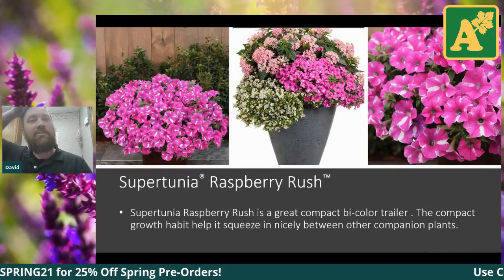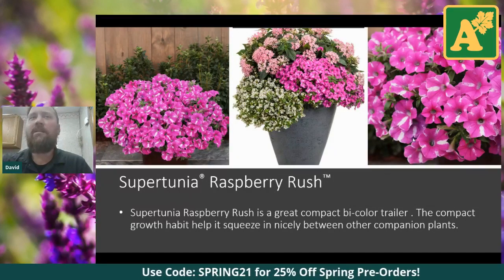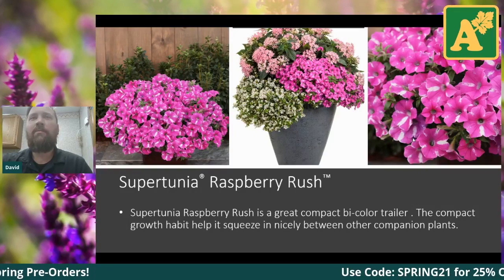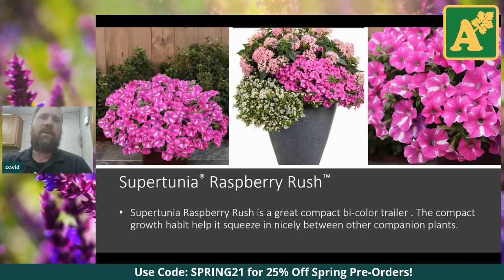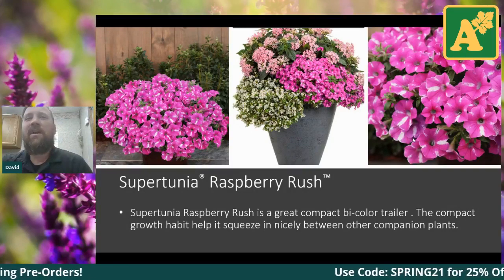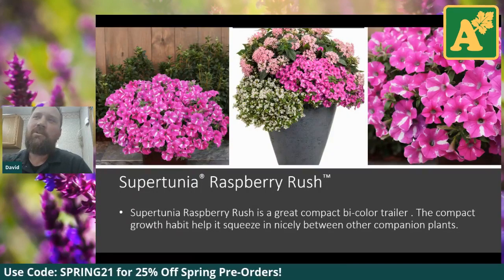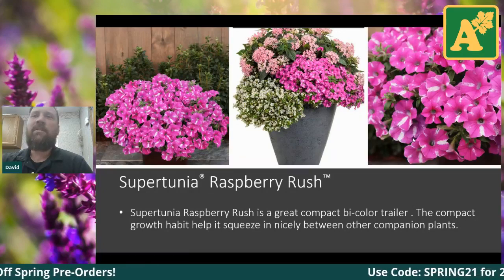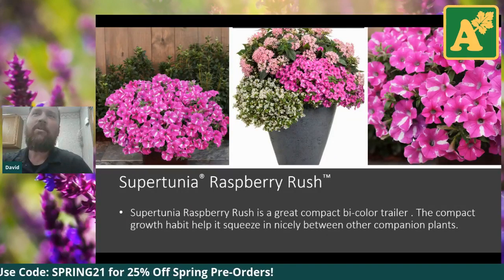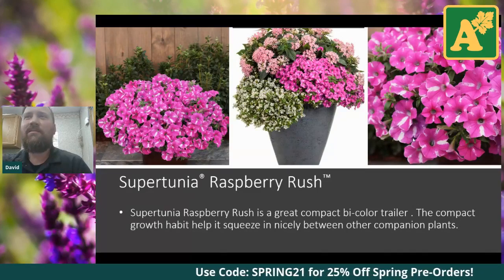Next is another Super Tunia called Raspberry Rush — very similar to the Sharon, but also similar to one called Raspberry Blast that came out several years ago. Raspberry Rush is an improvement on that as far as the two-tone pink and white blossom. The flowers are a little bit larger and the white is more pronounced. In the center picture we've got some Snowstorm White Bacopa peeking out on the left, and the plant at the top is called Pentas.